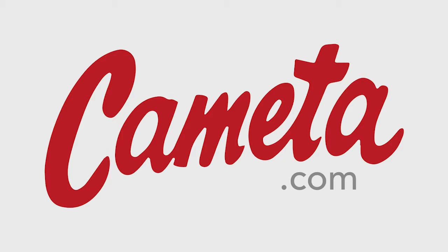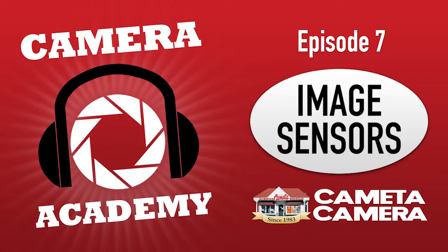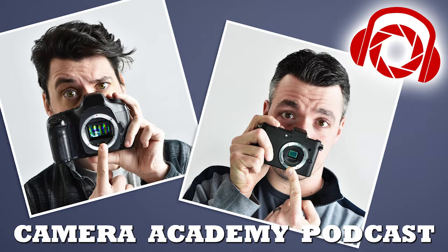Full frame cameras are generally a bit larger because you need more space to accommodate that sensor, and because you have a larger sensor you need a larger distance to the lens — so you'll generally have a larger camera body coupled with larger lenses. And because those things are larger, they're generally more expensive and heavier. So you'll have heavier, larger, more expensive camera bodies and lenses. Professionals tend to go with full frame because the positives outweigh those negatives.